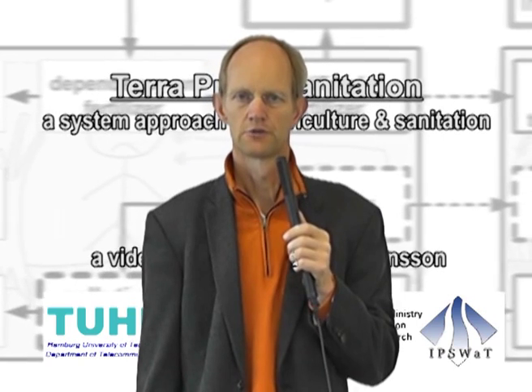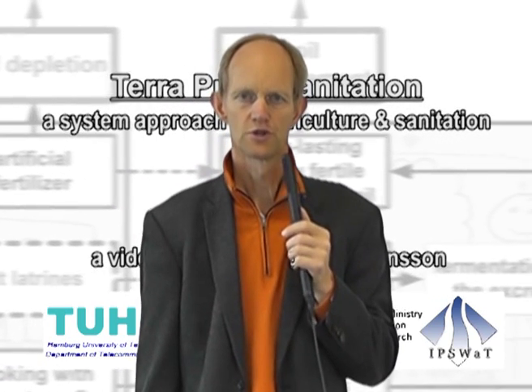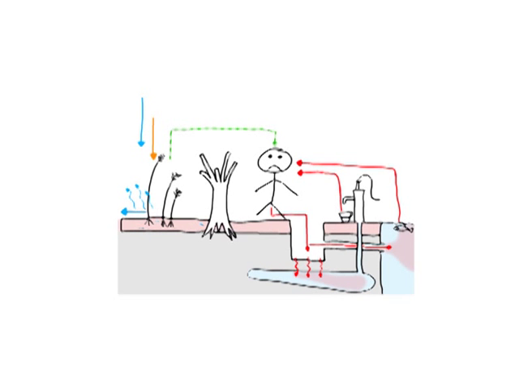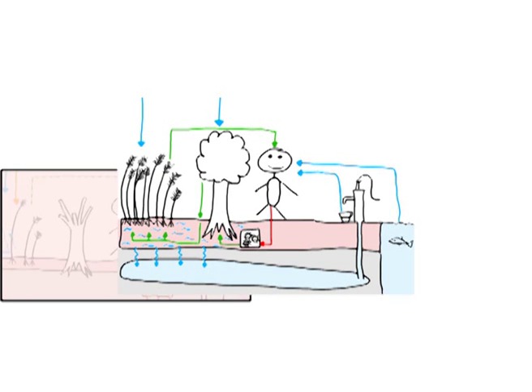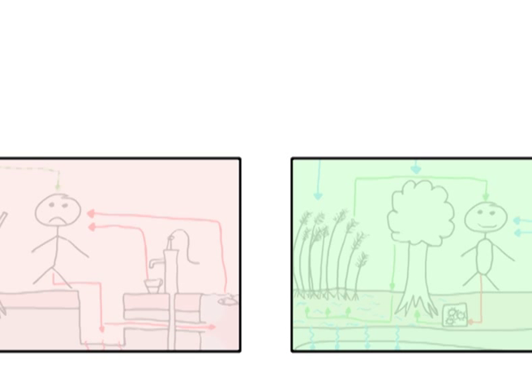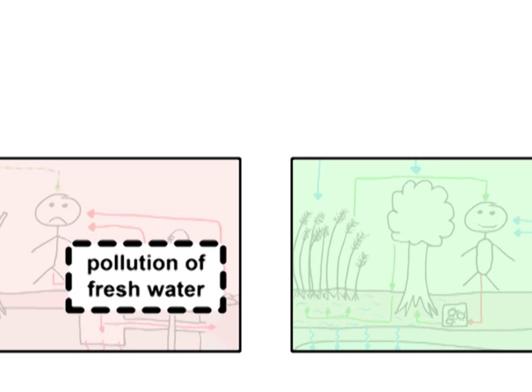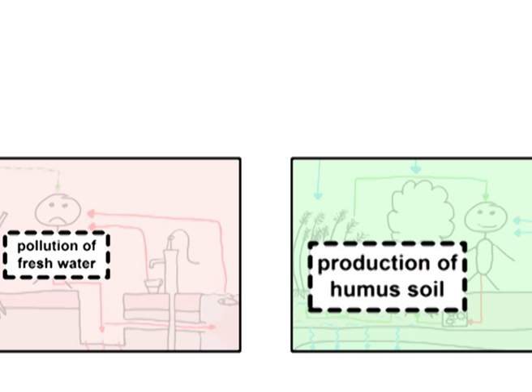After collection and transport to a composting site, charcoal is added and the composting process leads to large amounts of nutrient-rich composts. Now let's compare the two different systems of dealing with nutrients and water to see how Terra Preta Sanitation can be implemented. The problematical system of leading nutrients into the fresh water is displayed in red on the left. The sustainable system of a closed nutrient circle is displayed in green on the right. In the left system, nutrients from our feces cause pollution of fresh water, whereas in the right system they are used for the reproduction of humus soil.